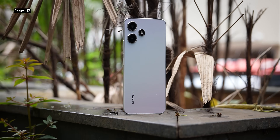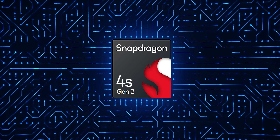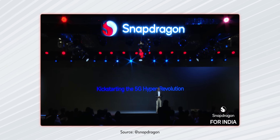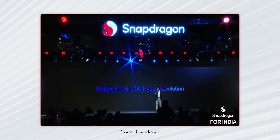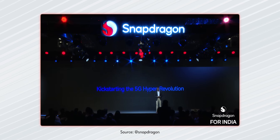You must be wondering which is the first brand that's going to bring out a phone with the 4s Gen 2. Of course, it's going to be Xiaomi — I'm guessing they will get their Redmi lineup with the 4s Gen 2 first, and that should happen by the end of the year. Xiaomi confirmed: "We will be the first smartphone brand in India to launch a device powered by the Qualcomm 4s Gen 2 chipset later this year." And soon, Jio and other brands should also follow with the 4s Gen 2.